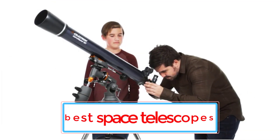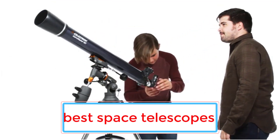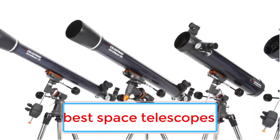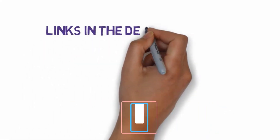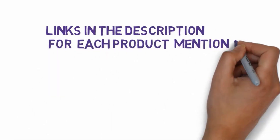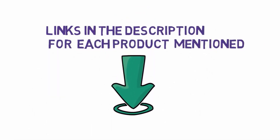Are you looking for the best space telescopes? In this video we will look at some of the 7 best space telescopes on the market. We have included links in the description, so make sure you check those out to see which one is in your budget range.